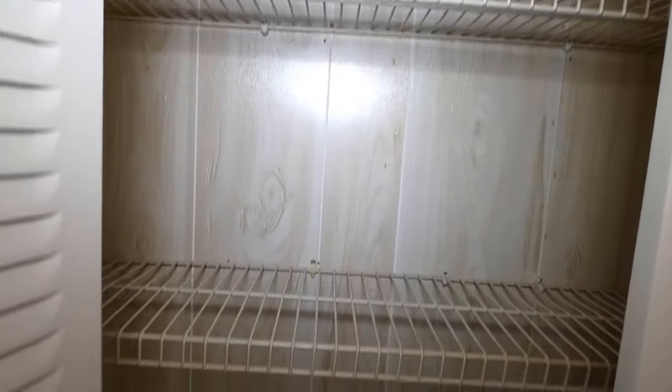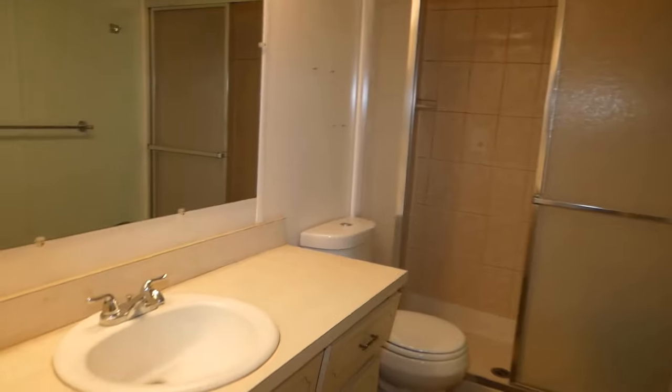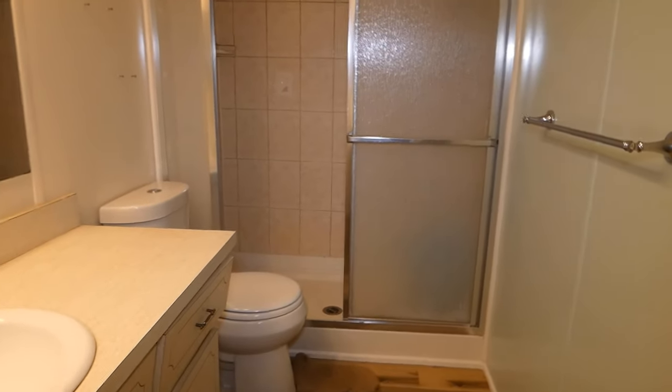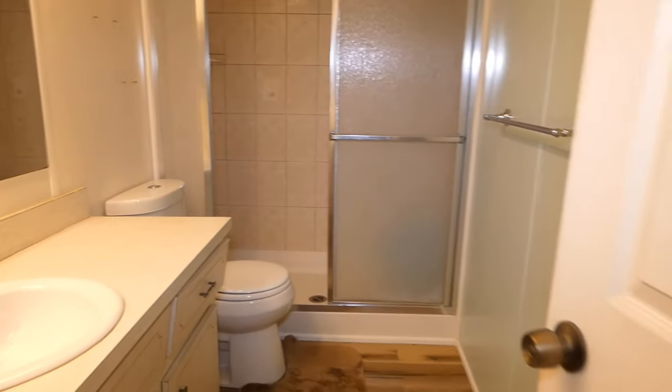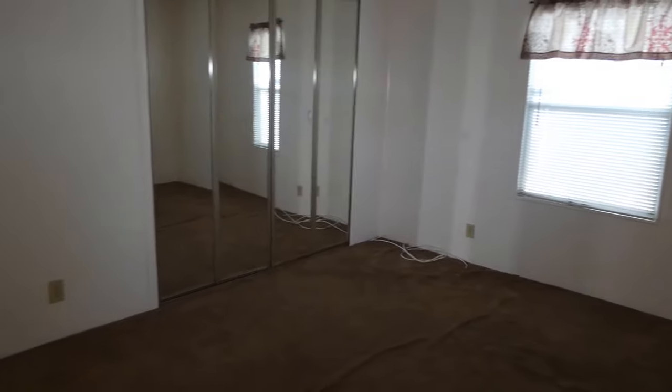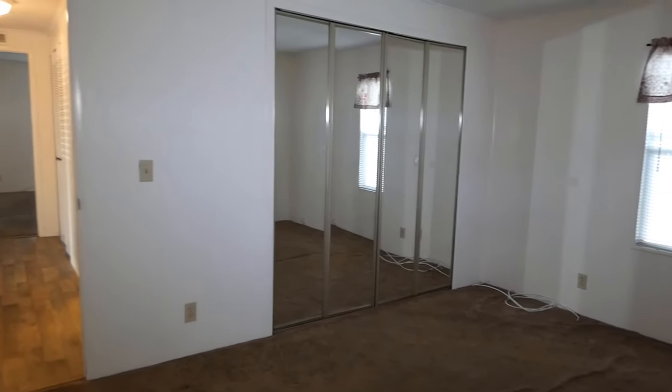There's storage in here — lots and lots of places to put stuff. Here is your second bathroom, your guest bathroom, with a sink, toilet, and a nice step-in shower that's easy to get in and out of. And the second bedroom has lots of storage, lots of closet space, and lots of room — you could put a day bed in here.